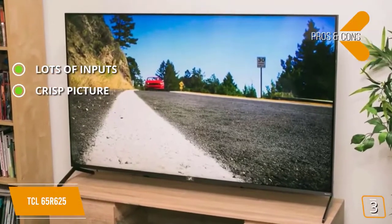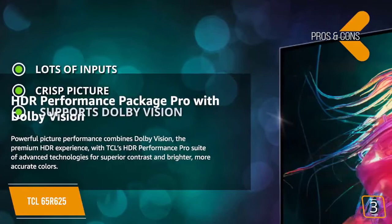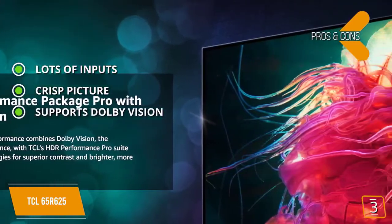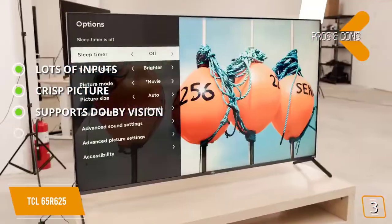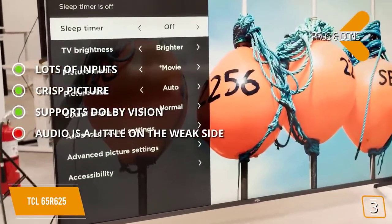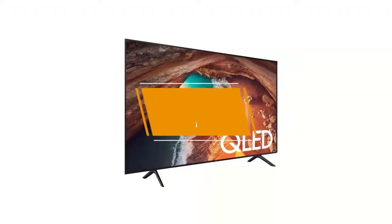Crisp picture: the LED backlighting gives you a crisp and clear picture even in dark scenes. Supports Dolby Vision: this TV supports Dolby Vision to give you the most immersive viewing experience at all times. And for the cons, the audio that this TV produces is a little on the weak side.